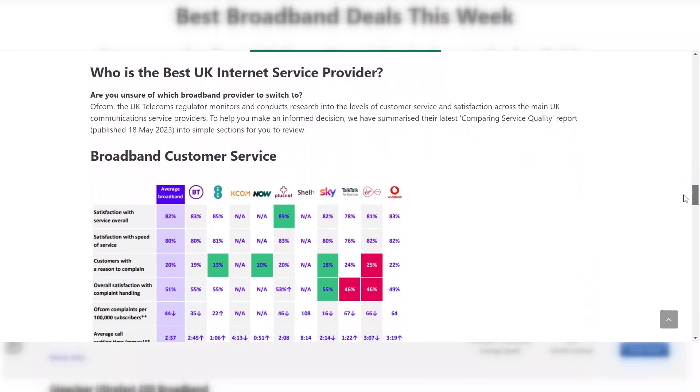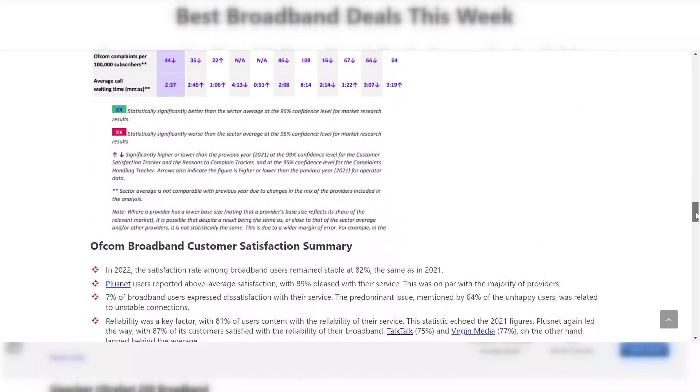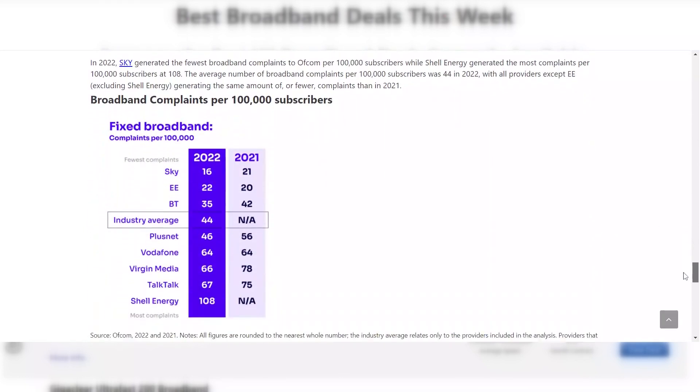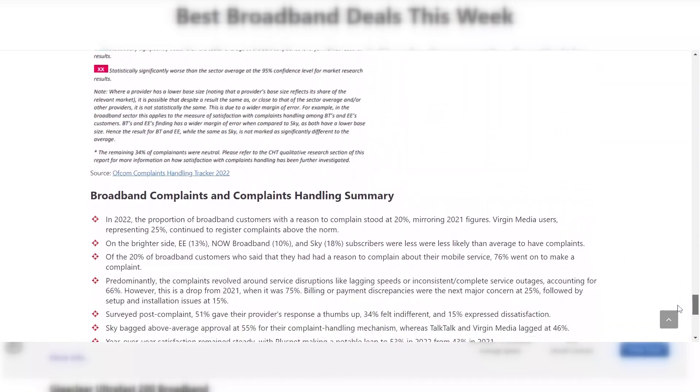To help you make a more informed decision, you can also have a look at our summary of the latest Ofcom broadband customer service report. Ofcom, the UK telecoms regulator, monitors and conducts research into the levels of customer service and satisfaction across the main UK communication service providers — those with a market share of 4% or above. The report covers areas such as general satisfaction with speed and customer service, call waiting times, and an overview of the number of complaints received and how they were handled.